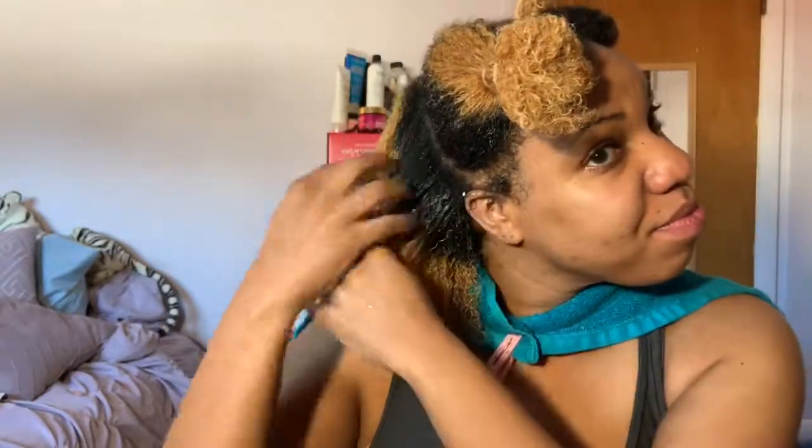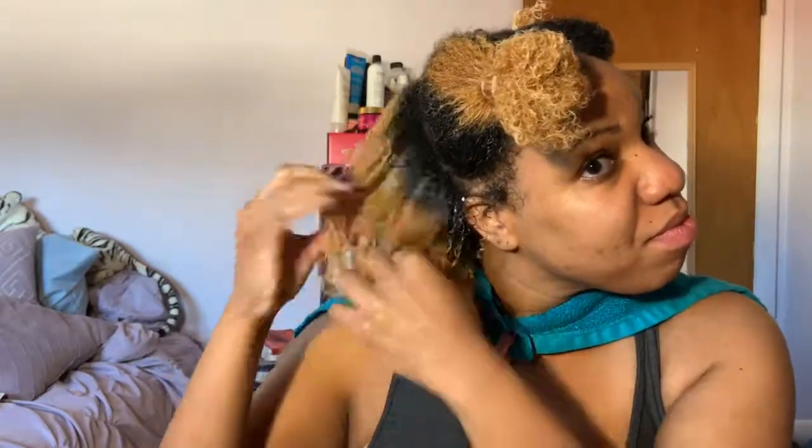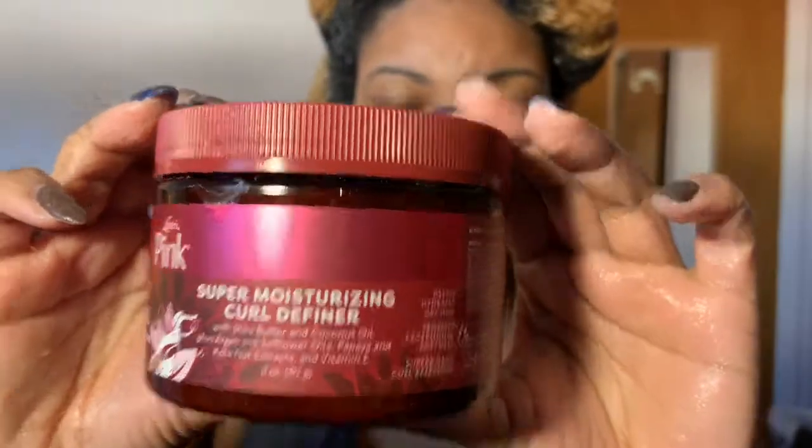I've applied my own oil of choice because that line did not have an oil or a deep conditioner, so those two I used from my own selection. But everything else is from the Luster's Pink Shea Butter and Coconut Oil line. Now I'm going in with the hair milk and the super moisturizing curl definer.